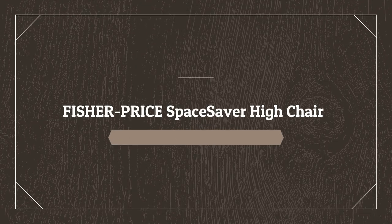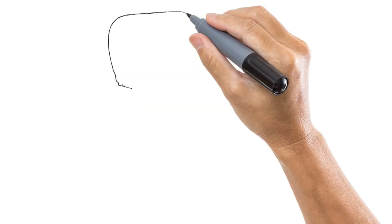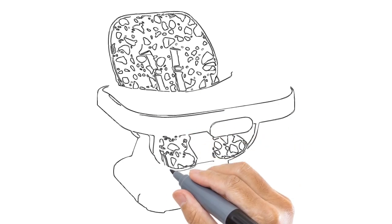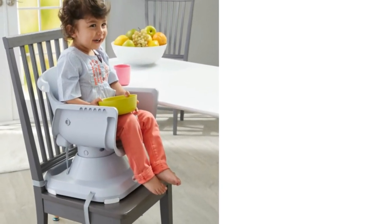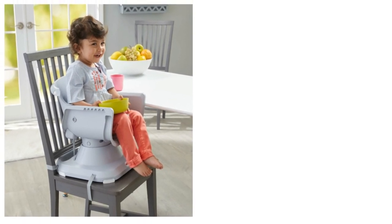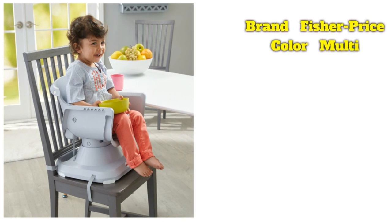Number 4 on the list is the Fisher-Price Space Saver High Chair. If your living space can't accommodate a full-size high chair, this space-saving chair that attaches onto most dining chairs is a good, really affordable choice. There are lots of features that mimic a full-size seat, like a three-position recline feature — which comes in handy for younger babies — and two height adjustments. The tray is easy to remove with one hand and features a deep dish to help prevent food from flying off.